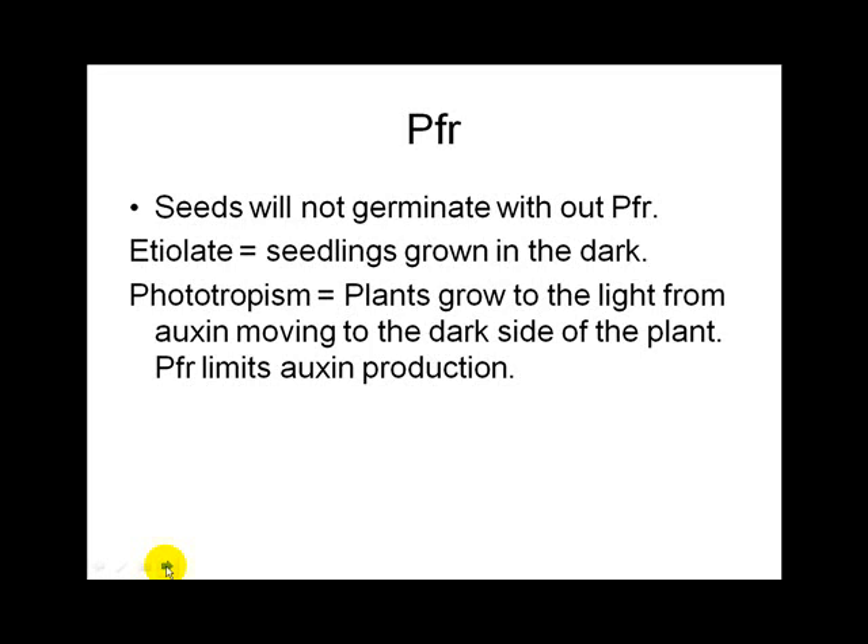The test will also include cool-season grass identification — the same ones horticulture students covered: both rye grasses, Kentucky bluegrass, Poa annua (annual bluegrass), fine fescue, and creeping bent grass. You'll have three grasses to identify in person, which is a third of the test.